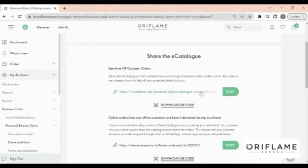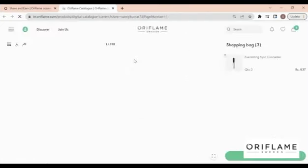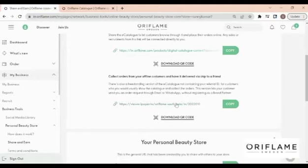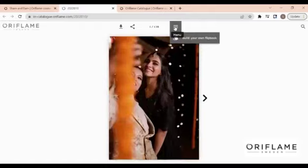VIP customers can shop, pay, and receive their orders directly. We have a wide range of options to share. Option two: send PDF or e-catalog to your customers, collect orders from them, and send them yourself.